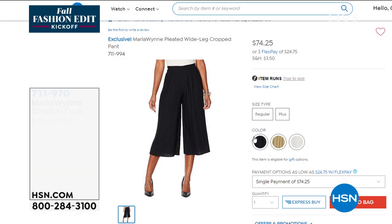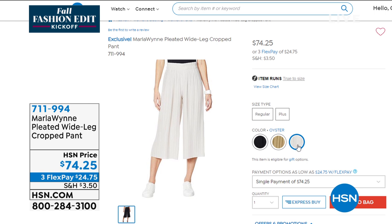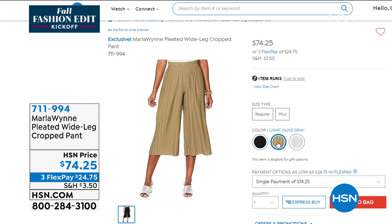The pants that Marla is wearing — everybody on Facebook is asking what she's wearing. This is the pleated wide leg cropped pant. We're going to do a full presentation, I promise, but everyone's asking, so I want to let you know.